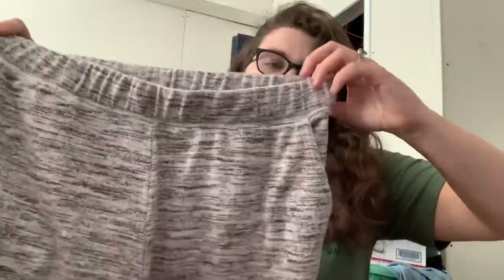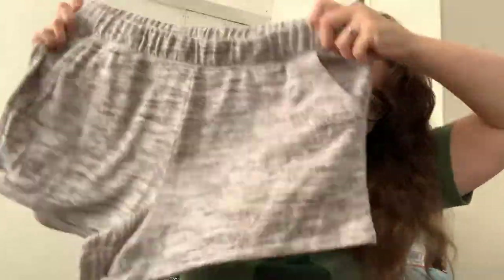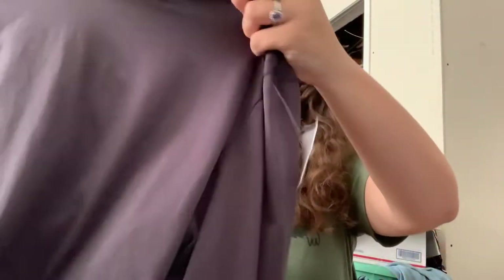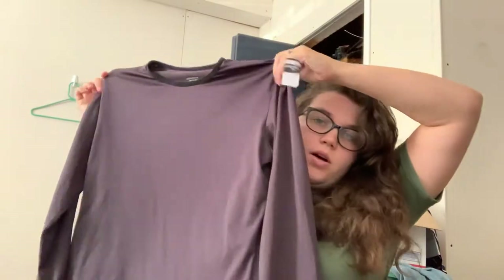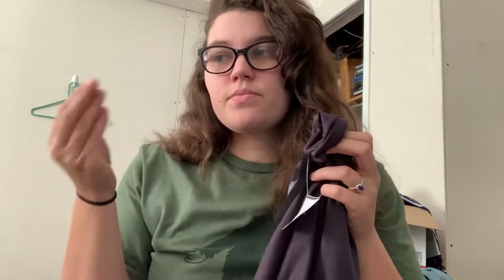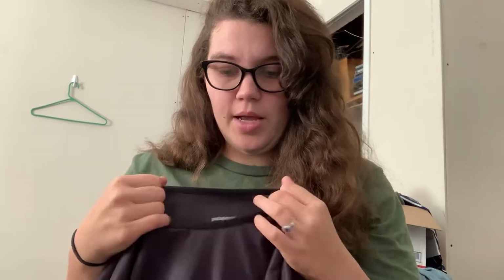I picked up these Aerie sleep shorts in a size large. I might keep these — I haven't decided yet. If not, Aerie sells really fast for me. It has pockets. This I grabbed by the counter — this is another piece I got just to hopefully bring some people in. This is a Patagonia face layer, and this was $8. At our Goodwills, you get a stamp every time you spend $15. I had a full card and got $15 off my whole purchase, so for everything I bought I paid $75.